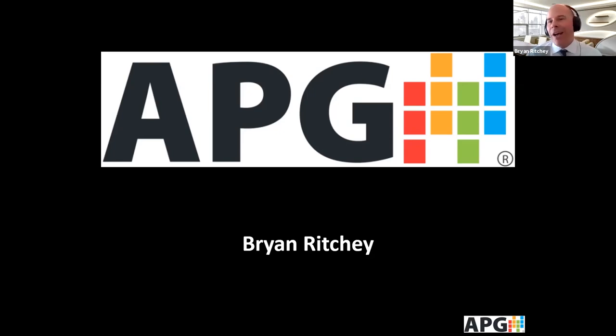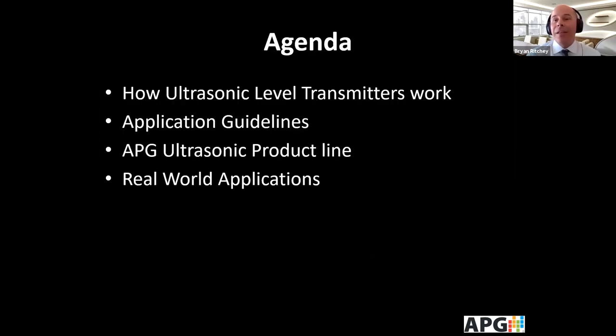For the next 20 to 30 minutes, we'll review the ultrasonic level transmitters. Some of the things we'll talk about include how ultrasonic level transmitters work, some of the application guidelines you need to know before selecting one, and we'll dig into the APG ultrasonic product line and close with about seven or so real-world applications.